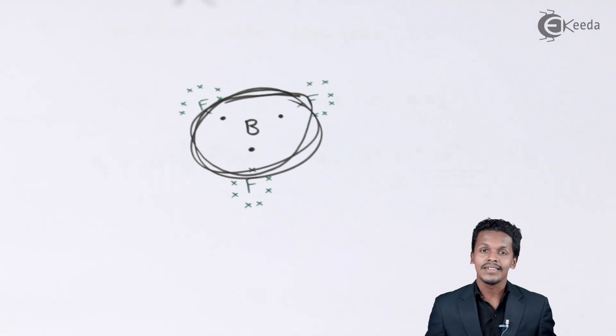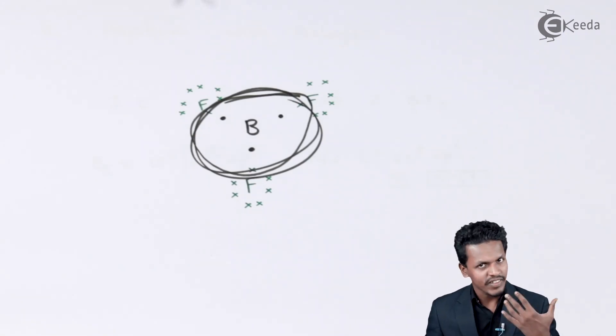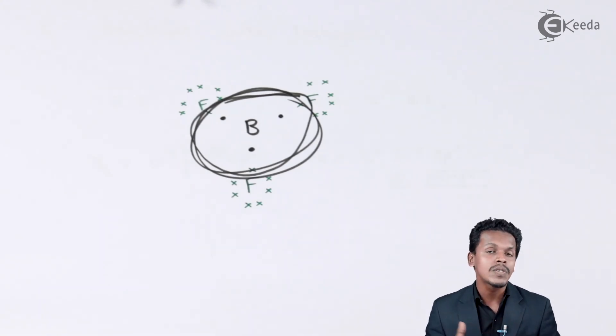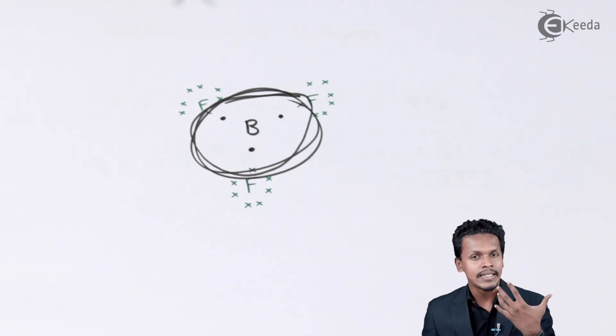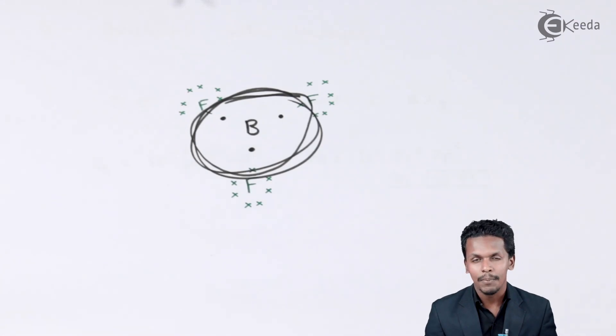Most of these trihalides — whether BF3, BCl3, or even AlCl3 — are basically Lewis acids. That is the reason they are used in Friedel-Crafts reactions. This covers the property related to the reaction of halogens with boron.